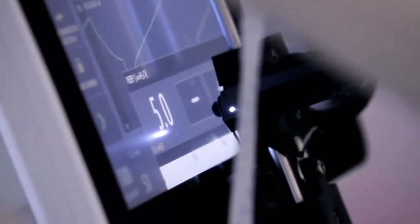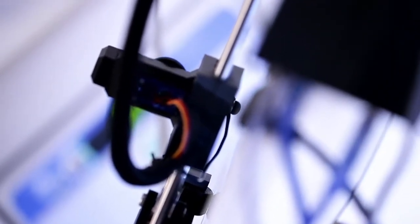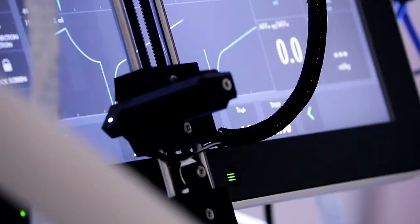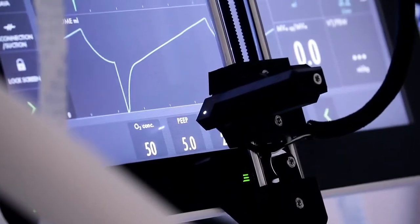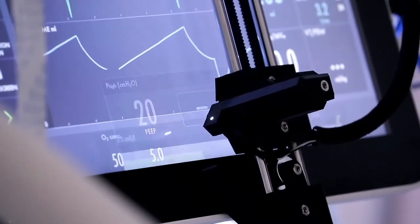A mechanical ventilator breathes for the patient, and we can set the exact amount of oxygen we need to support their lungs beyond the capacity that they can do for themselves when they're very sick. To normally control a ventilator, we have to go in the room with the patient right there. On a normal shift, it wouldn't be uncommon to go in 6, 8, 10, 12 times in a 12-hour shift, or even more depending on how many settings changes need to be made.